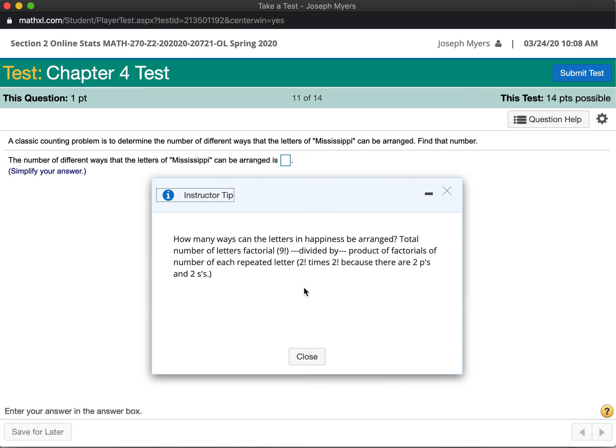For arranging letters with repeats, the formula is the total number of letters factorial divided by the product of factorials of each repeated letter count. For example, in the word 'happiness,' there are two repeated P's and two repeated S's, so the result would be 9 factorial divided by 2 factorial times 2 factorial.